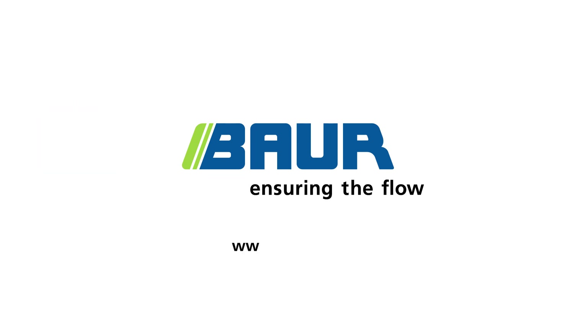You'd like to know more? Visit us at baur.eu/ift.